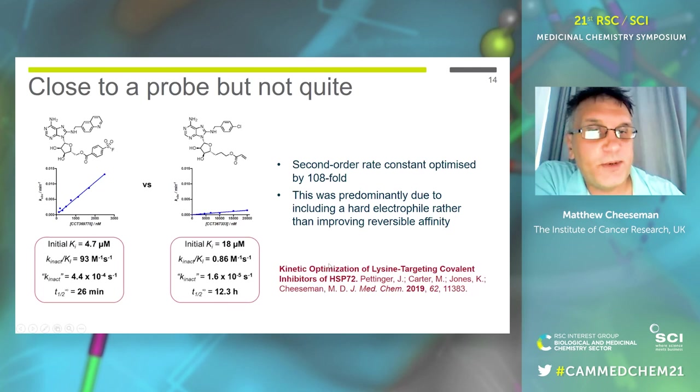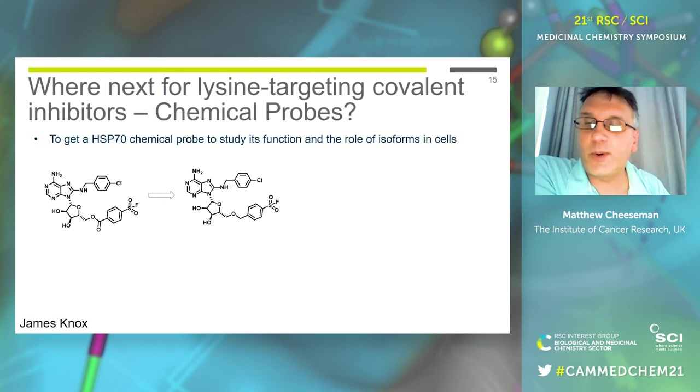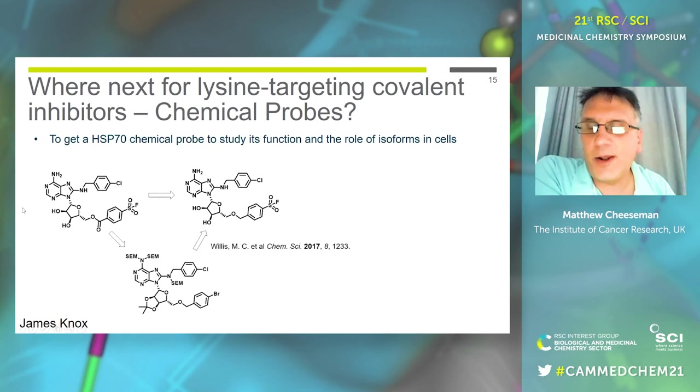We published that story of how we optimized the compound and did all the analysis in J. Med. Chem. a couple of years ago. We're almost there, but still not quite. We were about an order of magnitude short on our second-order rate constant, and by having that carbonyl in the ester we increased the intrinsic reactivity of the sulfonyl fluoride to places we didn't want it. So we still wanted our original design. This coincided with COVID — a great time for synthetic chemistry work. New PhD student James took on the mission of working out how to make this molecule.